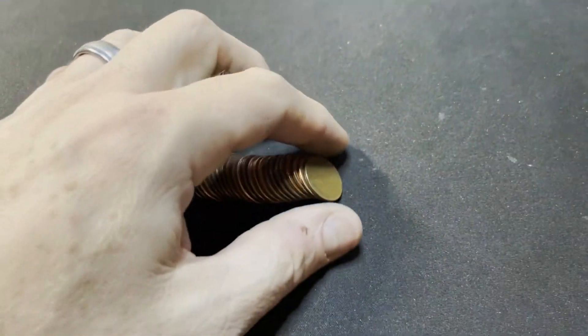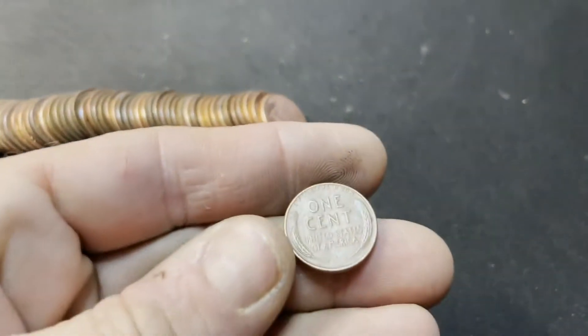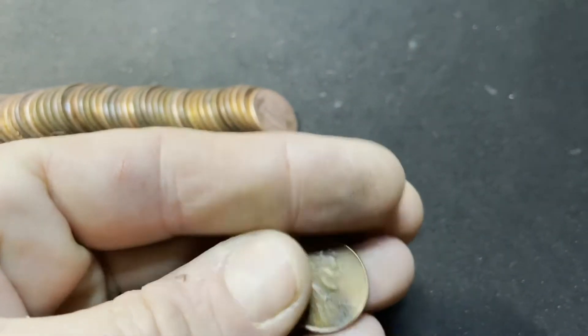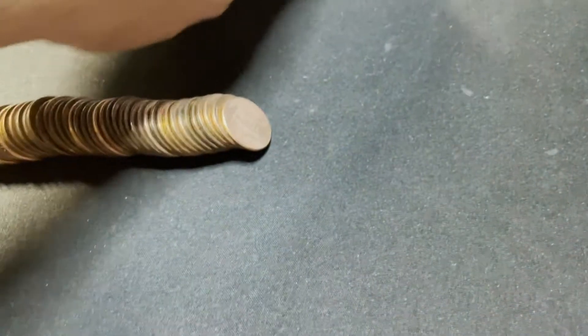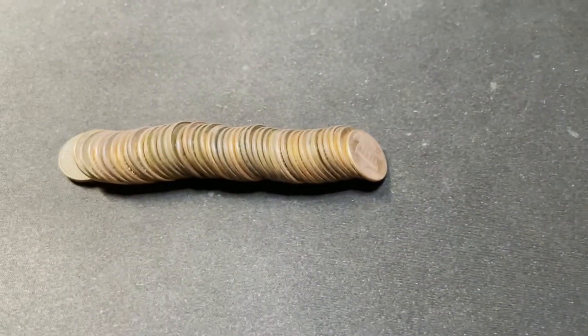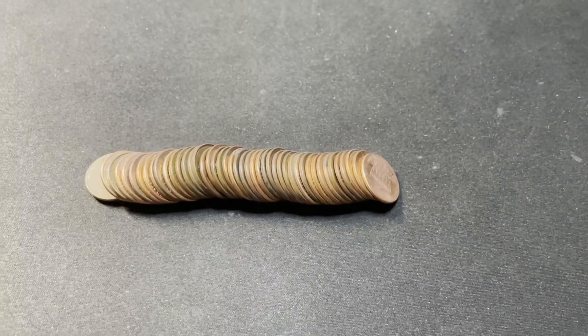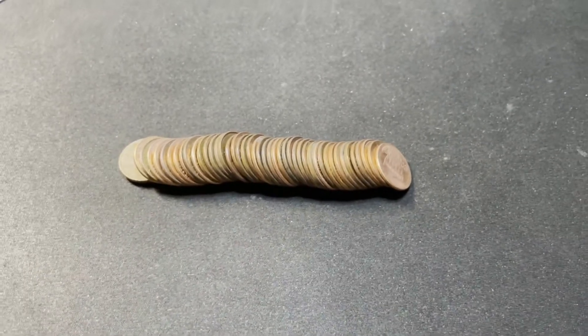Roll 25 and we've got our first front-sided find — you can see we just barely got into this roll. It is a wheat facing us, still in the 50s: 1957D. That's only our fourth wheatie though, and we are halfway through now, so we've gone from being on pace to slightly falling behind. Hopefully we'll pick back up.